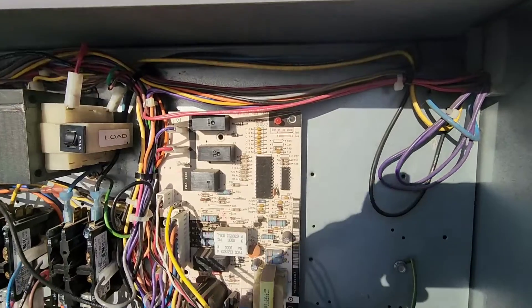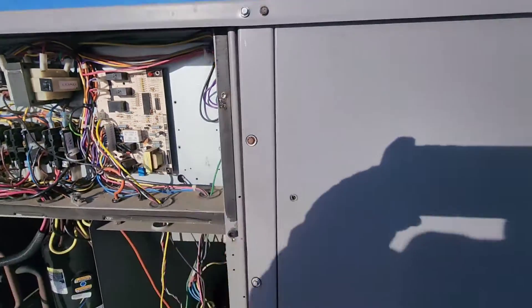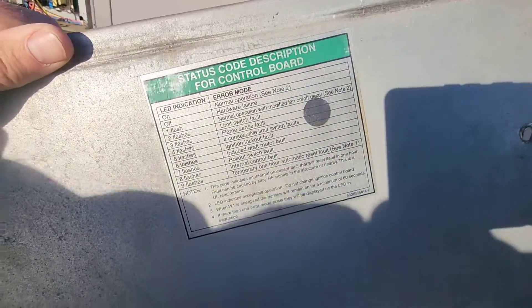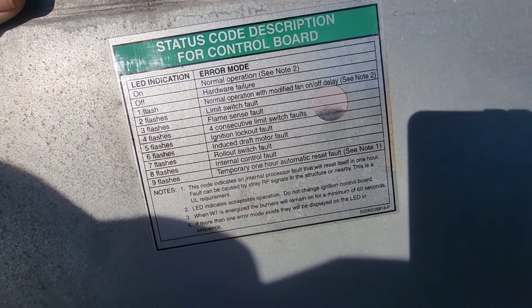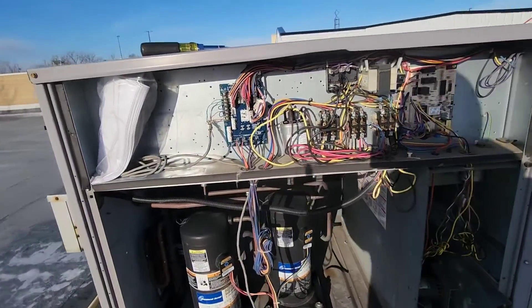We can count the flashes on the board — it's hard to see because it's bright — but there are five flashes. Looking at the legend, five flashes indicates an ignition lockout fault. Everything is making sense up to this point, so let's further investigate.